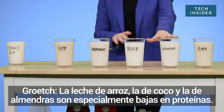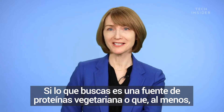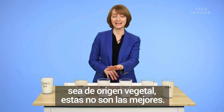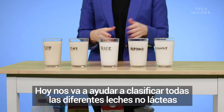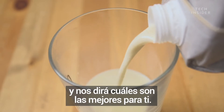Rice milk, coconut milk, and almond milk are very low in protein. So if you're looking to get a protein source, like a vegetarian or plant-based protein source, these are not very good. That's registered dietitian Marian Grouch. Today she's going to help us sort through all of these different non-dairy milks and tell us which ones might just be better for you.